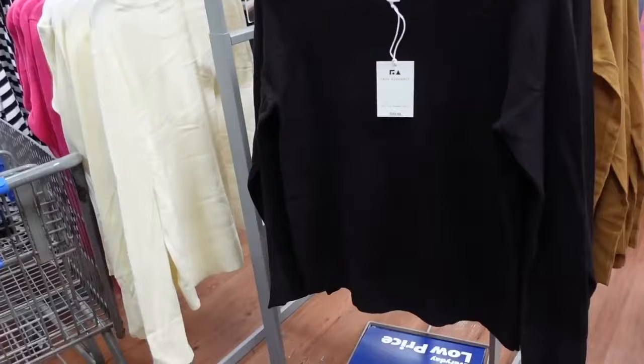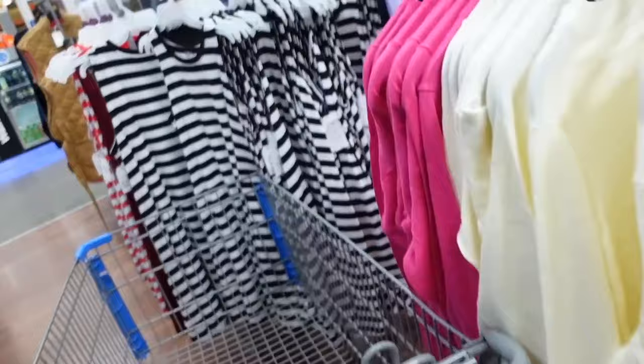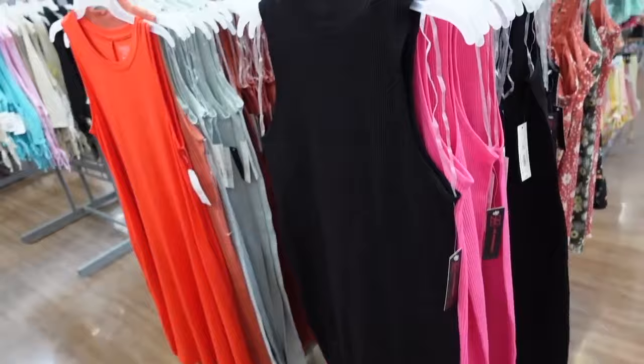Sweaters from Free Assembly — these have that higher neckline, seam detailing, oversized ribbed wrist. This is the medium so it is a relaxed fit, seam through the back. In the black, there's also gold, ivory, and pink. They're going to be $22.